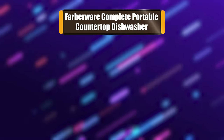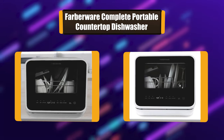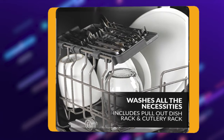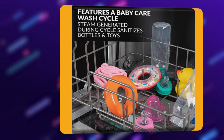Number 3: Farberware Complete Portable Countertop Dishwasher. If you have water, electricity, and 29 minutes you can clean your dishes anywhere and anytime — whether it's in your kitchen, camping, on your boat or RV, or at an event. Now dirty dishes are a thing of the past. The Farberware Professional Complete Dishwasher can be placed on any countertop or sturdy table.